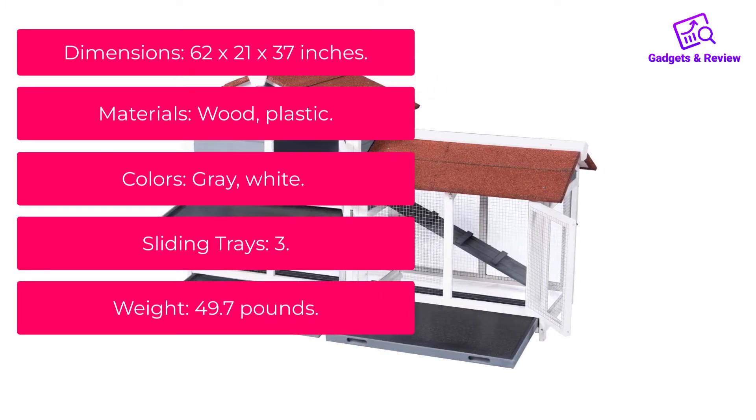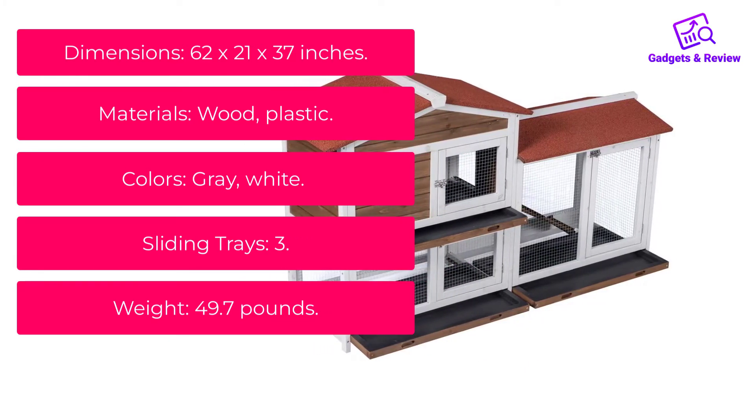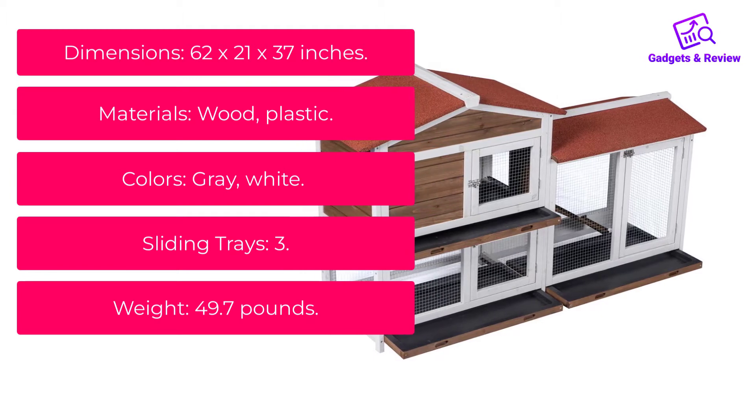Materials: Wood, Plastic. Colors: Gray, White. Sliding Trays: 3. Weight: 49.7 pounds.